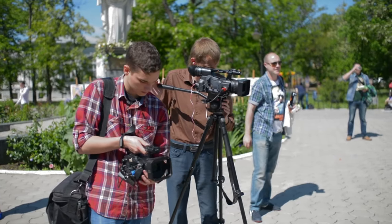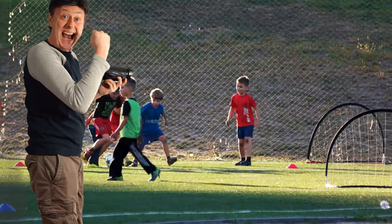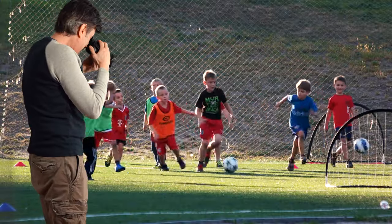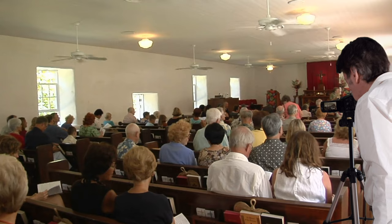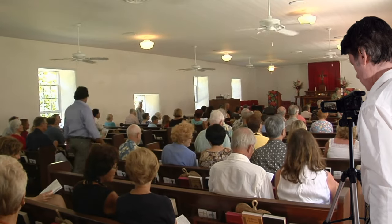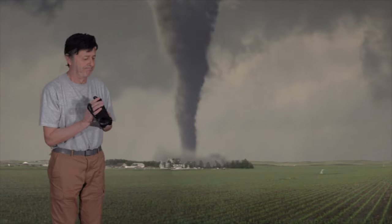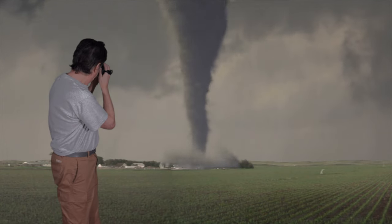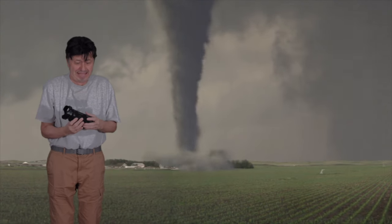Even though they're getting harder to find these days, camcorders are still popular. Plenty of people love to use them to shoot their kids' sporting events. No recording limit and no overheating issues means that they're great for church services or weddings. They can be used for ghost hunting. And what about storm hunting? With a DSLR, you gotta futz with all the controls. A camcorder, you just focus on staying alive.